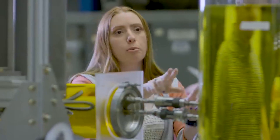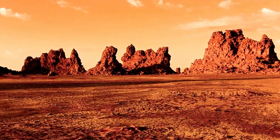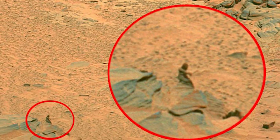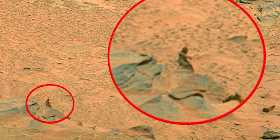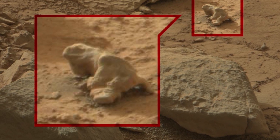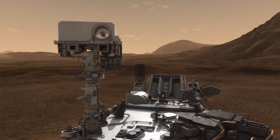NASA said nothing about the claims made by Waring, because this isn't Waring's first time making headlines and claiming something about Martian life without any evidence. He even spotted what he said was an alien watching the Mars rover, calling it 100% proof of intelligent life. Of course, everything pictured could also just be a rock. This isn't the first time people have misunderstood pictures taken by the rover.